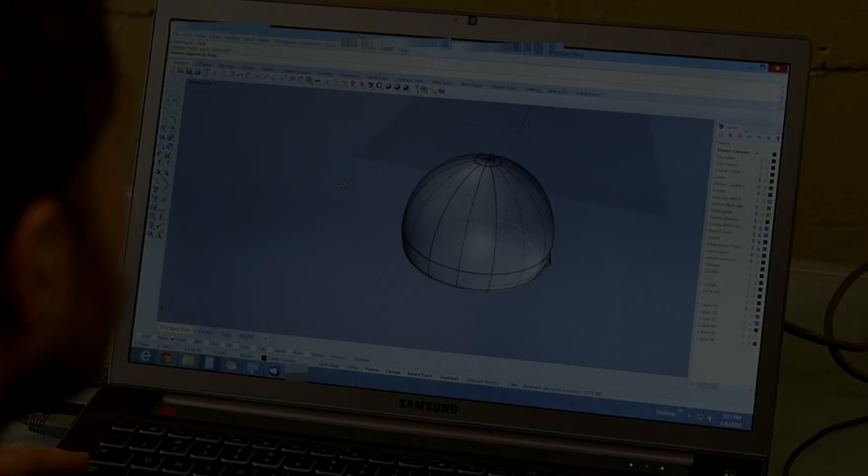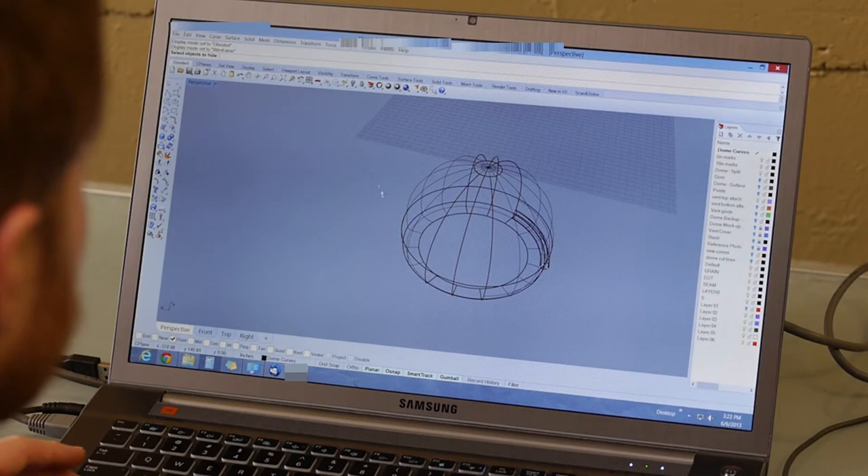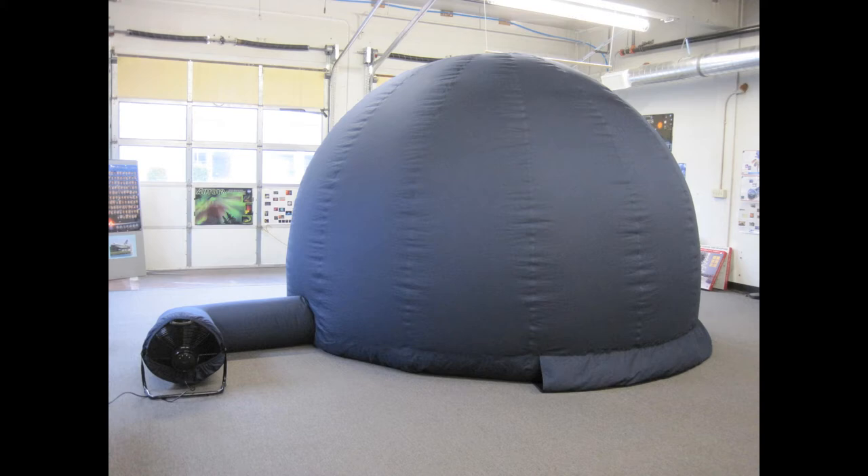These features combine to provide the darkest and highest quality domes on the market, ensuring that your audience is paying attention to the presentation, not the dome. Our domes are designed from start to finish to provide the quietest operation on the market. Our unique fan and speed controller is the quietest you will find, dramatically reducing wear and tear on your voice during live shows.